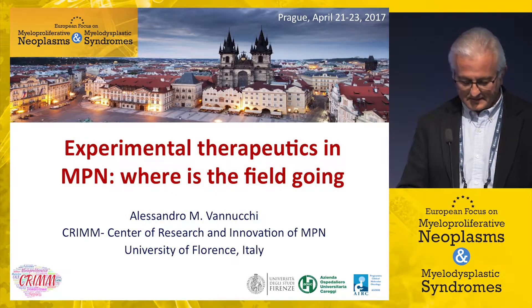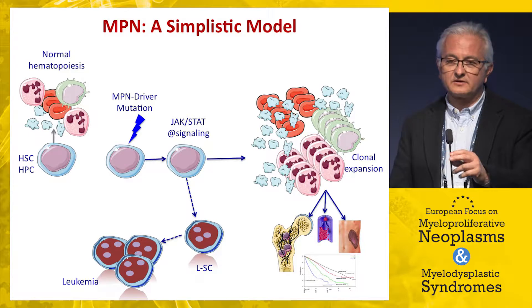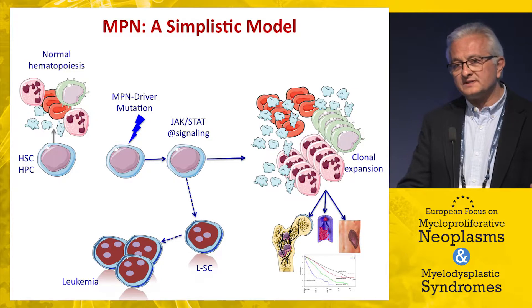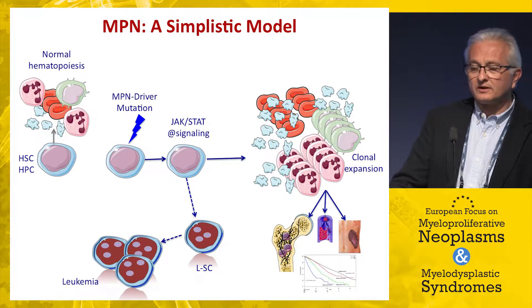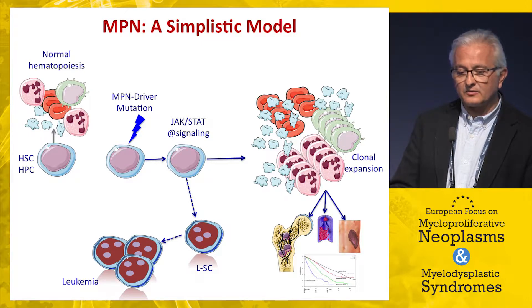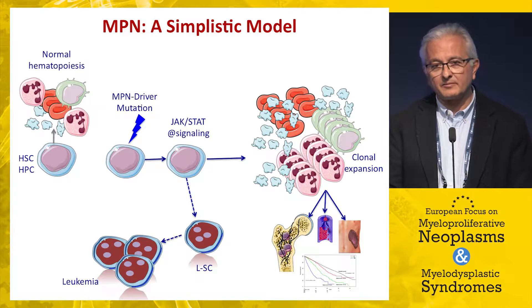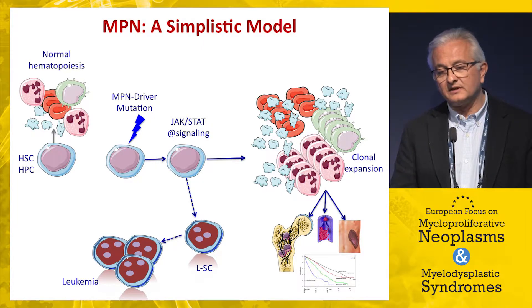The discovery of activated JAK-STAT signaling, associated with JAK2 V617F mutation but also with MPL and calreticulin mutations, led to the design of a simplistic model whereby this activated signaling pathway was per se responsible for the main features of these disorders: clonal expansion and its consequences, including spleen enlargement, thrombosis risk, fibrosis development, impact on survival, and transformation from chronic phase to acute disorder.